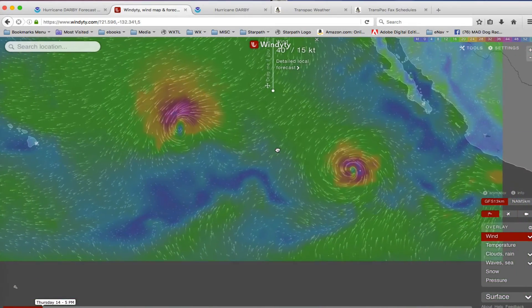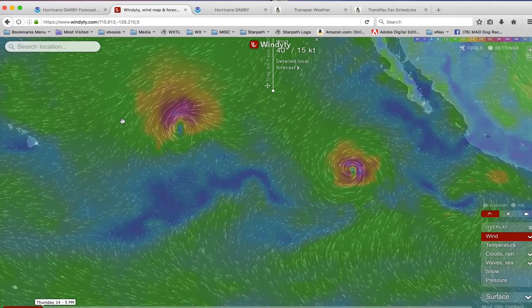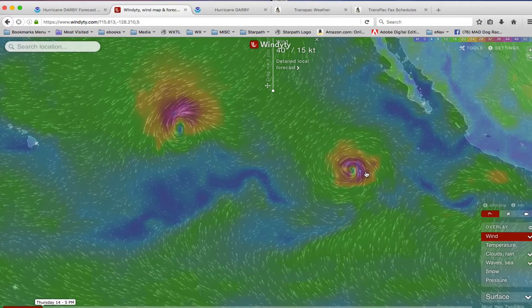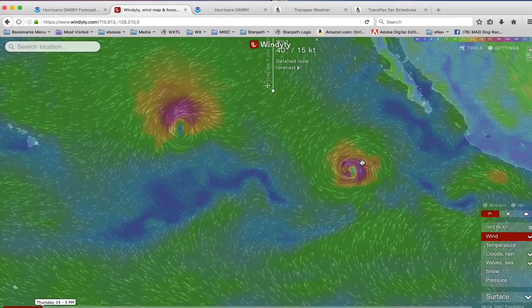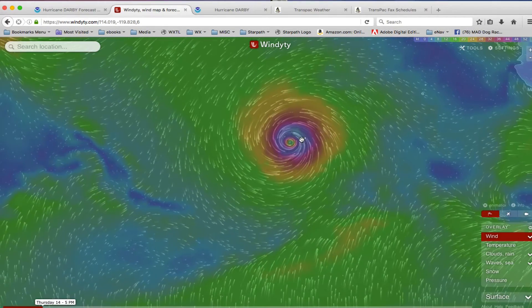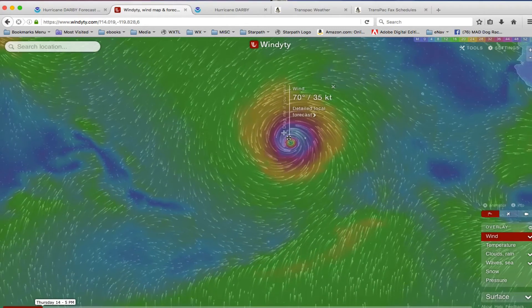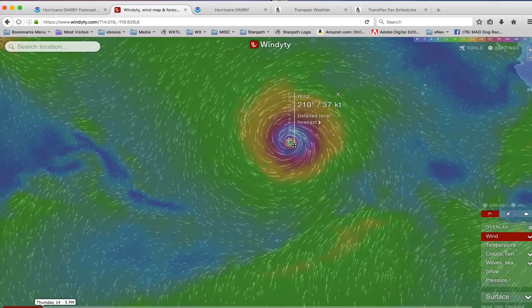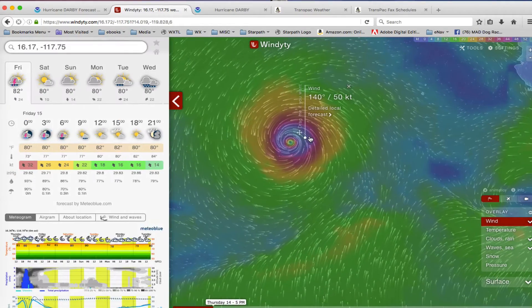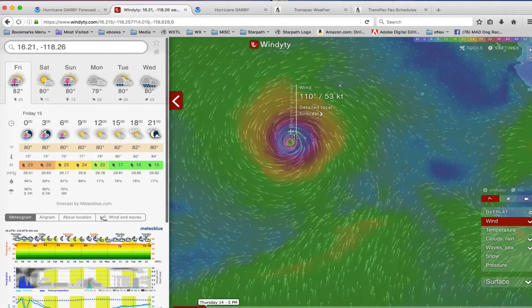I want to illustrate that. This is Celia, which is sort of winding down, and this is Darby, sort of winding up. Let's zoom in a bit and look at this. You can click the app and see there's the wind — 52 knots, 35 knots, 37, and so forth. There's another 50. It says 50 knots of wind.